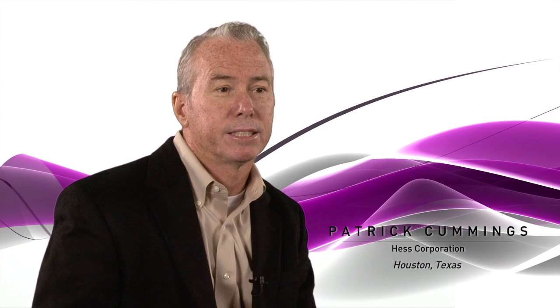My name is Patrick Cummings. I'm Gas Measurement Superintendent for Hess Corporation out of Houston, Texas. I've been with the company going on 19 years now and been in the industry well over 30 years.